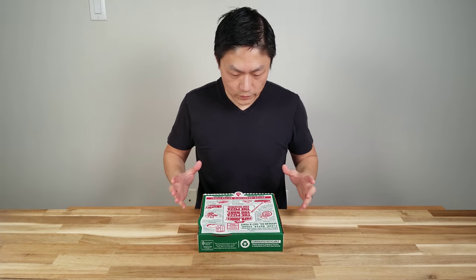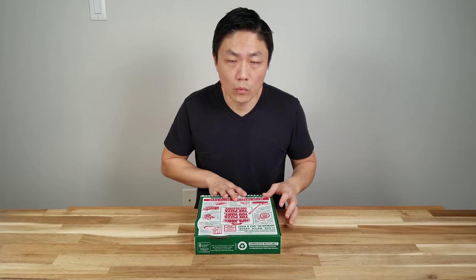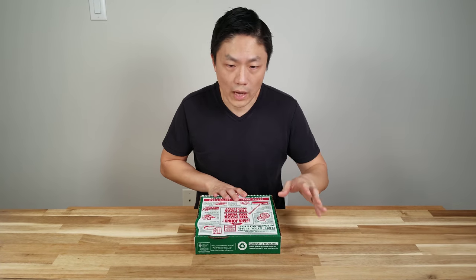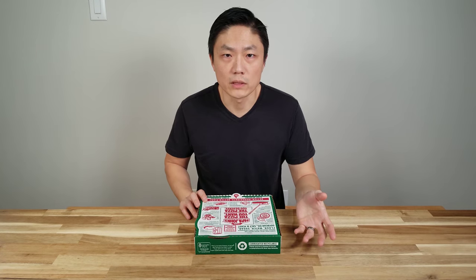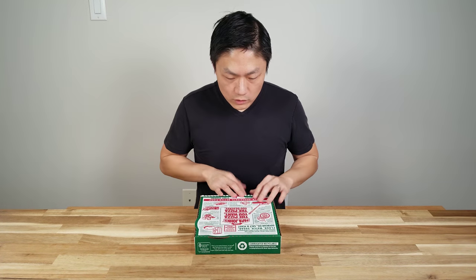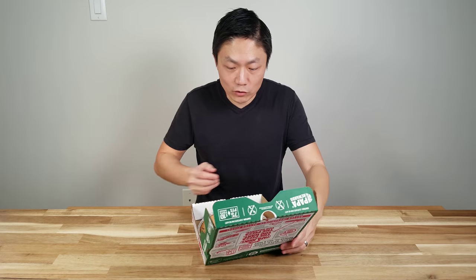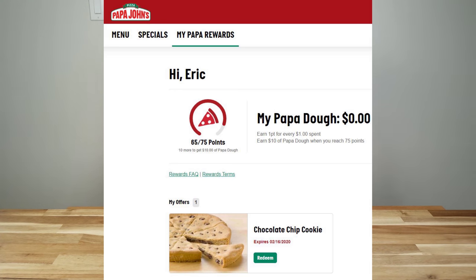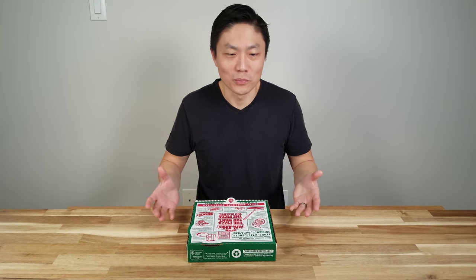Next up is Papa John's. They have a reward system available on their website or app. Every time you purchase Papa John's pizza, you earn points redeemable for side orders or free pizza. This chocolate cookie is completely free on your birthday — no purchase required. They just load it onto your account, and you go online, redeem it, and pick it up. That's a free chocolate cookie from Papa John's on your birthday.